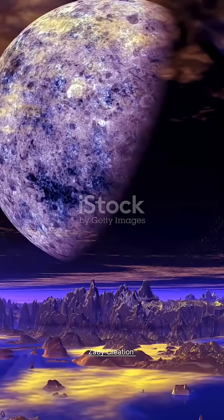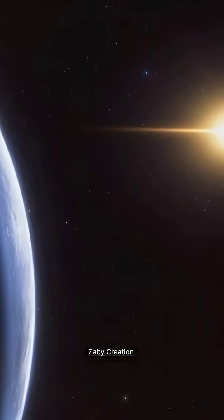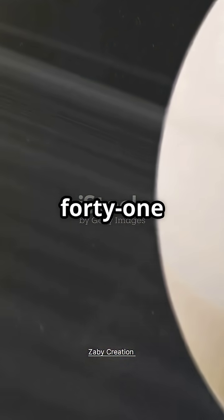What if I told you there's a planet that might be covered in diamonds? No, it's not science fiction. This is 55 Cancri e, a real exoplanet orbiting a star 41 light-years away.